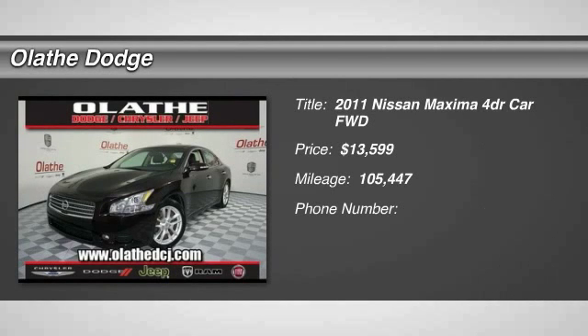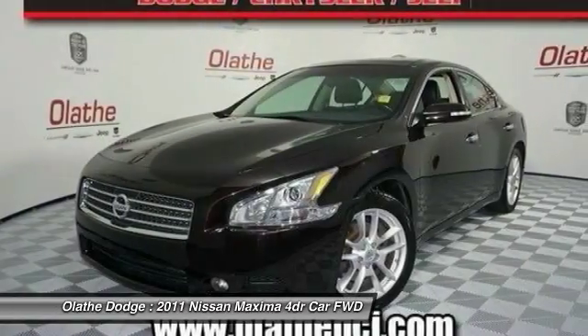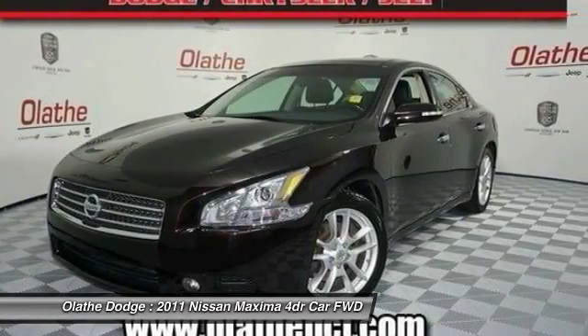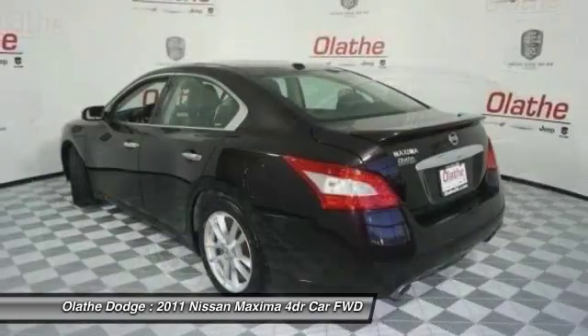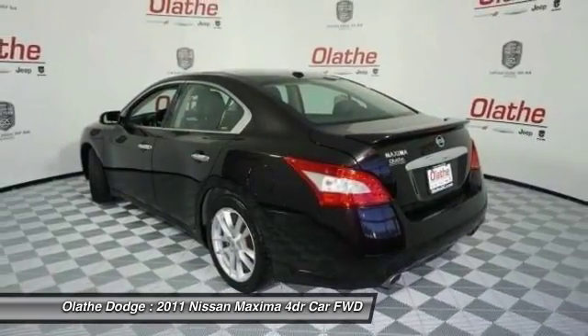The spacious interior provides refined comfort for up to five passengers. Advanced technologies such as Nissan Intelligent Key and Push Button Ignition offer convenience and control, and is priced below $15,000. This vehicle has less than 110,000 miles.